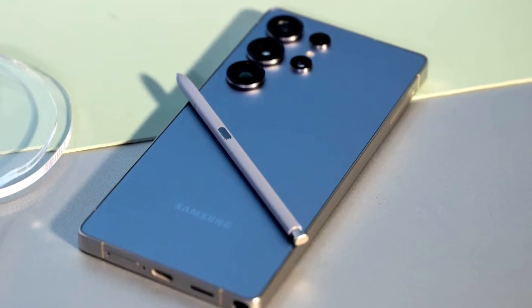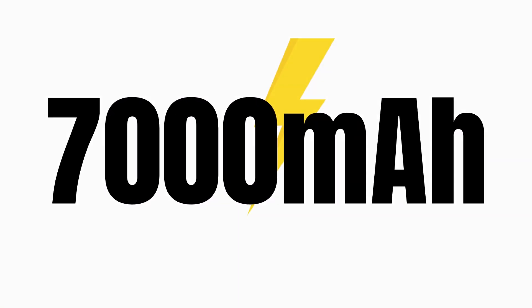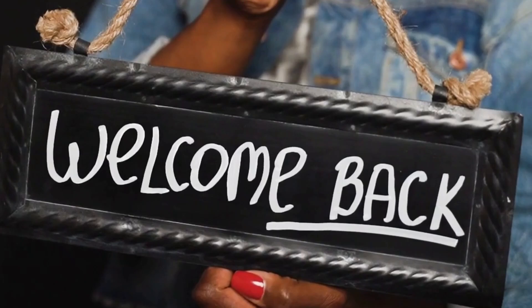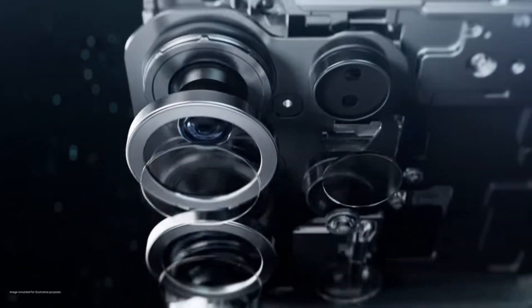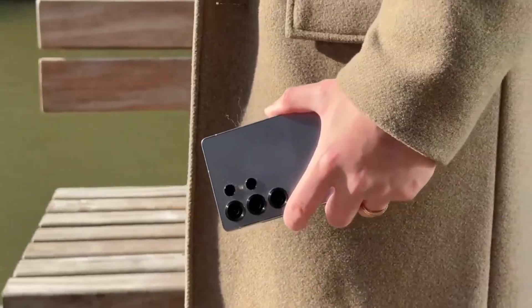What if Samsung's next Ultra phone ditches the S Pen just to make room for a monster 7000 mAh battery? Yeah, that's just the start. Welcome back viewers, James here. If you're into wild leaks, smart upgrades, and phones that bend the rules — like this video, share it and subscribe for more tech drops you don't wanna miss. The Galaxy S25 just launched and the S26 Ultra rumors are already going nuclear.